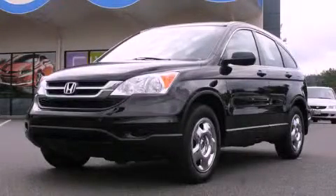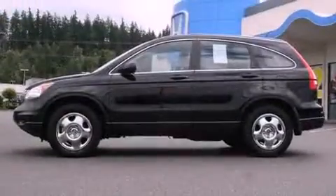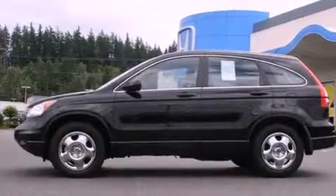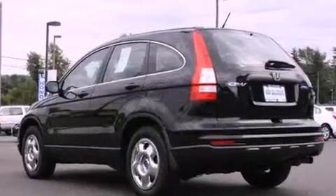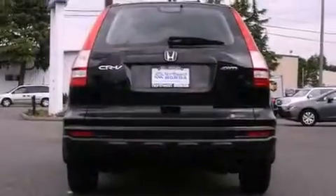This is a certified pre-owned 2010 Honda CR-V, a car-like ride and space like an SUV. It features a 2.4-liter four-cylinder engine, a five-speed automatic transmission, and four-wheel drive.